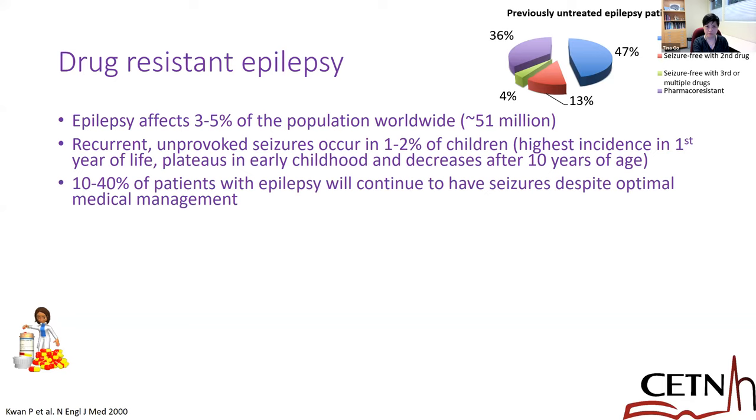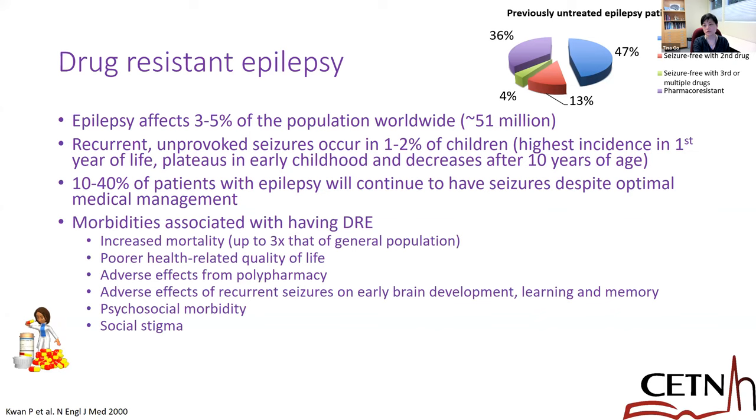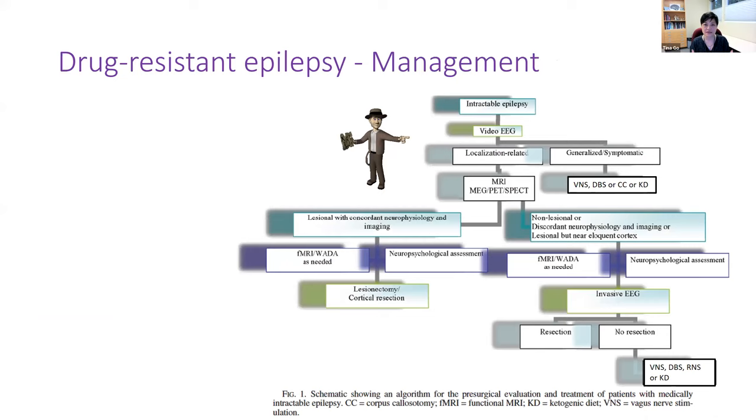These are patients where we've already tried two or three different medications, either in monotherapy or in combination, and they continue to have drug-resistant seizures. As we know, these seizures are associated with morbidity and mortality. We all know about SUDEP, but there's also all the poorer health-related quality of life for these patients.